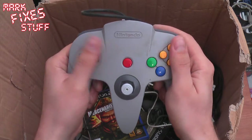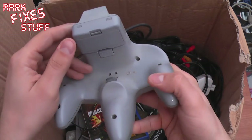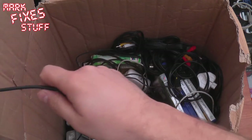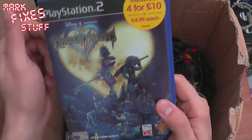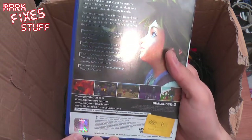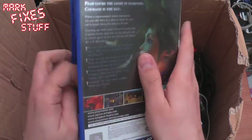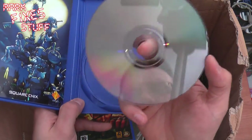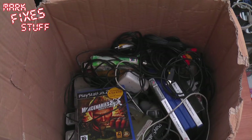A classic minty controller. This is a really good find, with what looks like a genuine vibrational pack. Kingdom Hearts — that is a cracker. I've never played Kingdom Hearts on PS2. I've played the one on the DS and I've got it on the PSP, but never on the PS2. That looks really interesting — love the Disney crossover with the Square characters.